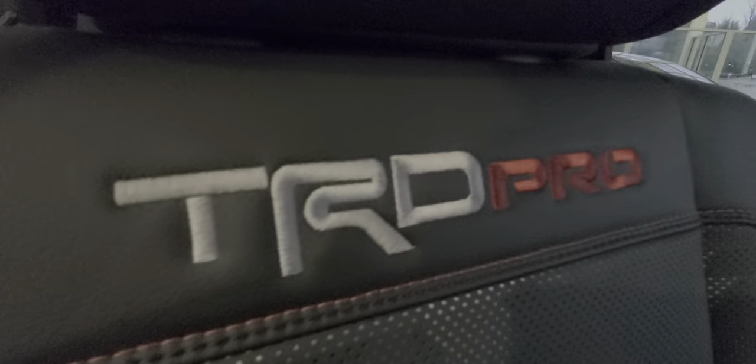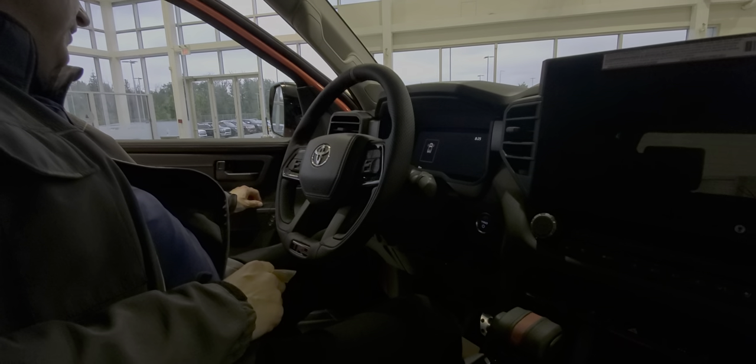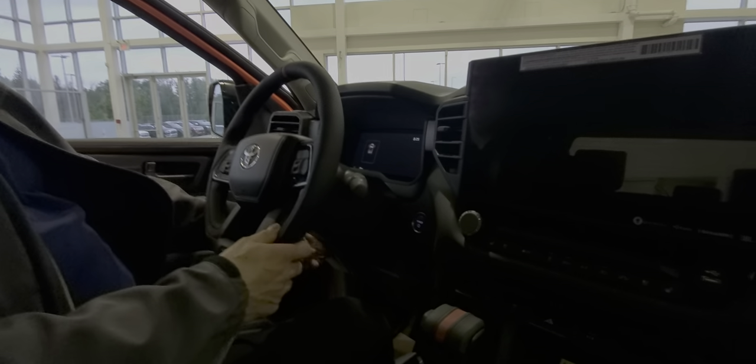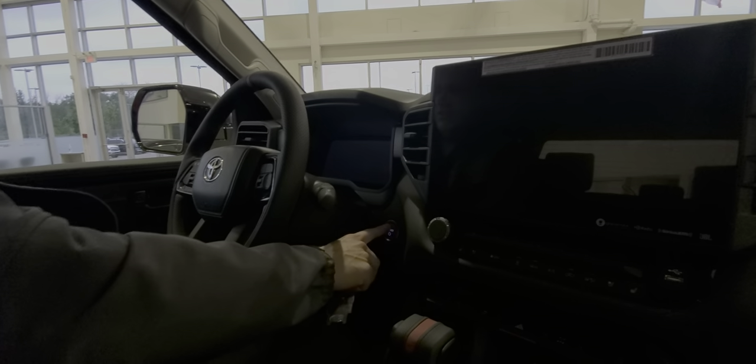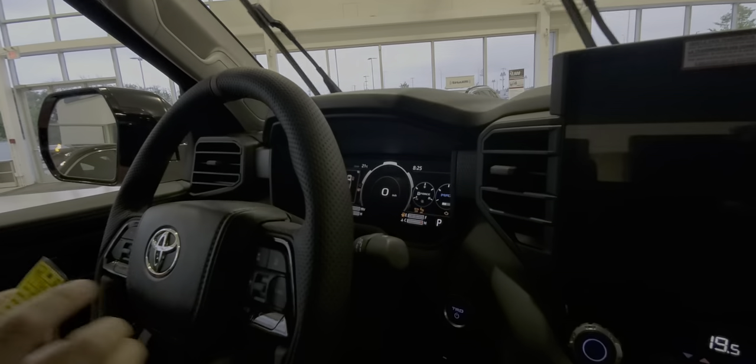This one here has lots of great features inside — of course, the leather interior with the TRD Pro stitching on it. You've got the power driver's seat with memory, power windows, power door locks, and power folding mirrors. There's a TRD light bar, tilt and telescopic steering, push button start, and a fully digital display.